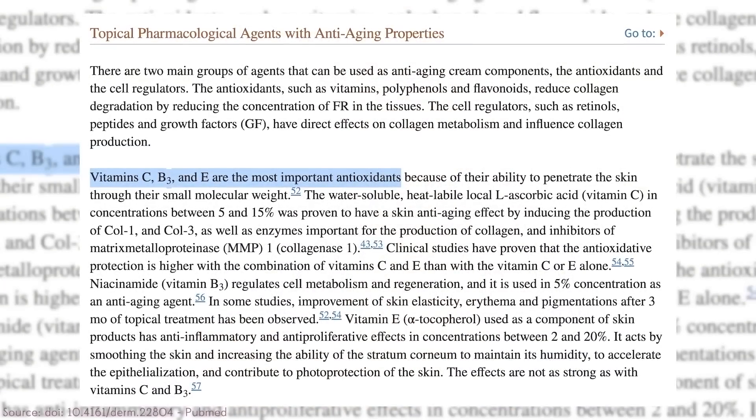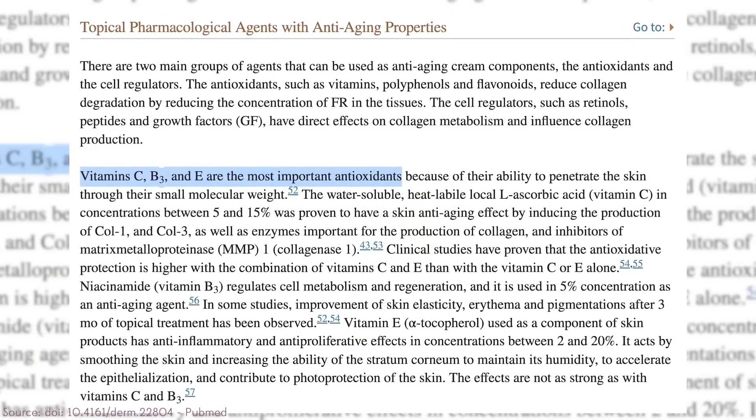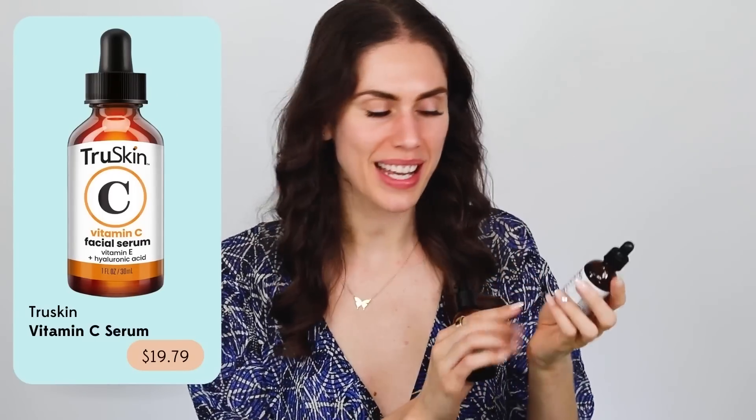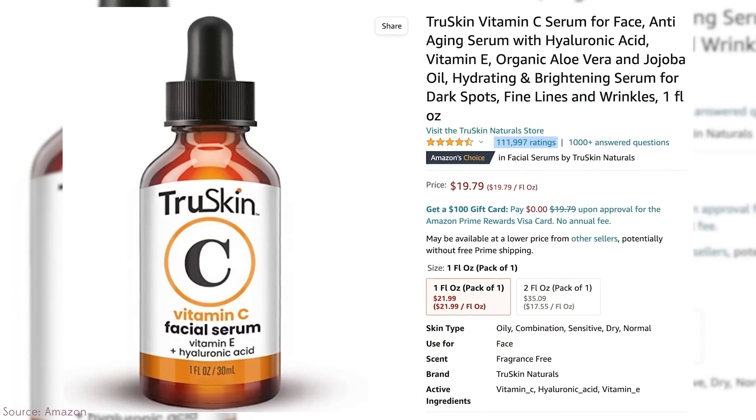Medical papers specifically state that vitamin C, vitamin B3 (niacinamide), and vitamin E are the best for anti-aging, and that vitamin C combined with vitamin E is a powerhouse. For a budget-friendly option, the TruSkin vitamin C serum is wonderful — it has vitamin C in the form of sodium ascorbyl phosphate, which is better for those who are breakout-prone, plus vitamin E and hyaluronic acid. It's around $20 at Target, has over 100,000 reviews, and the combination of C and E makes it a great everyday option.